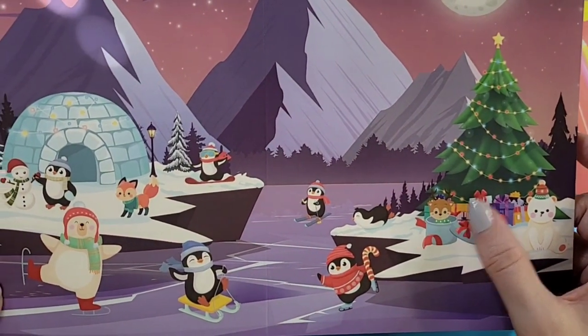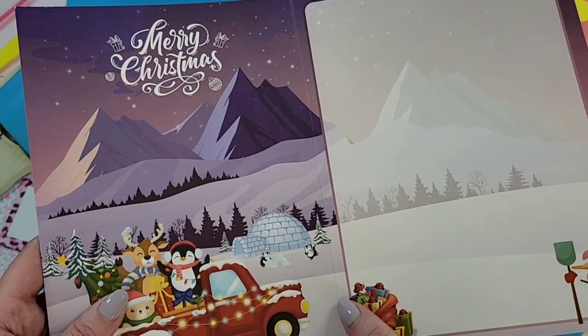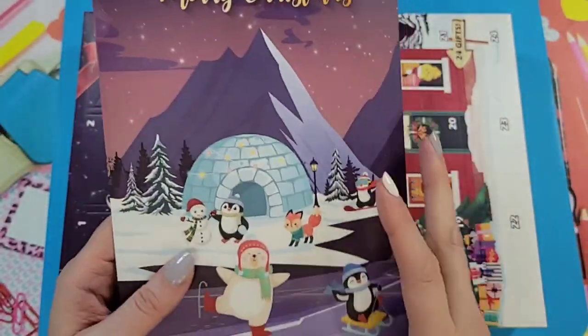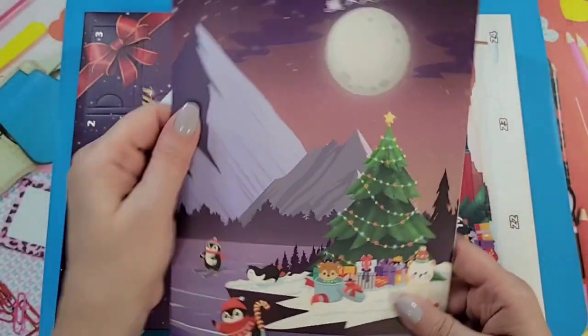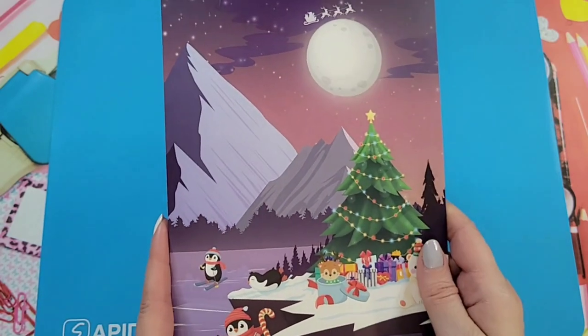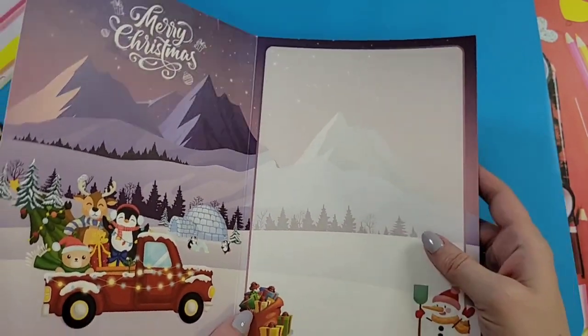This is kind of interesting because to me it looks like a Christmas card — so what you could do is fold it. How cute is this? You can make this into a beautiful Christmas card that you can give to someone, and it has space for you to write a nice message for the holidays. Very, very cute — that's actually a nice touch.